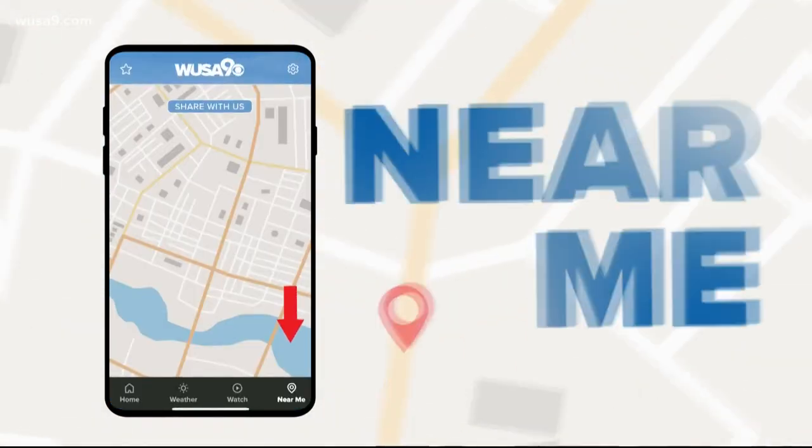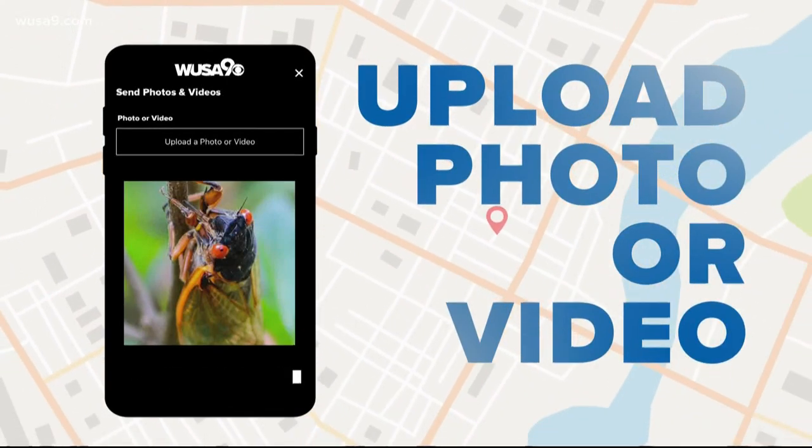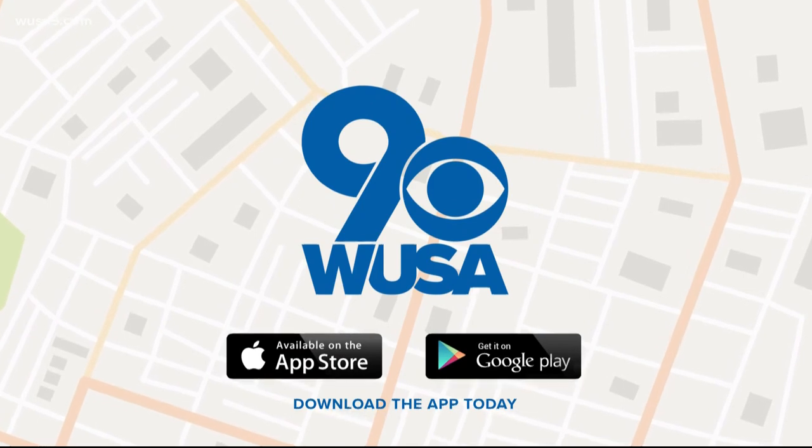Now it's easy to share your cicada photos and videos with the WUSA9 app. All you gotta do is tap the app and look at the bottom right-hand corner — it's going to say 'Near Me.' Click on that, upload your photo or video, tell us about it, and be sure to enter your name so we can give you a shout out here on the show.